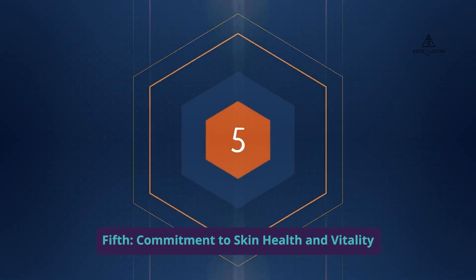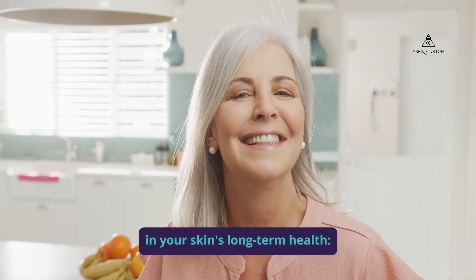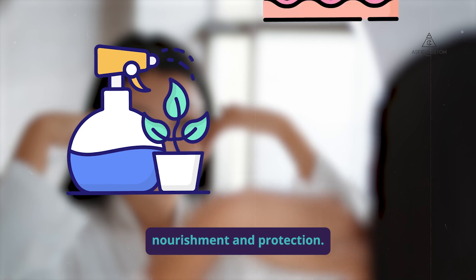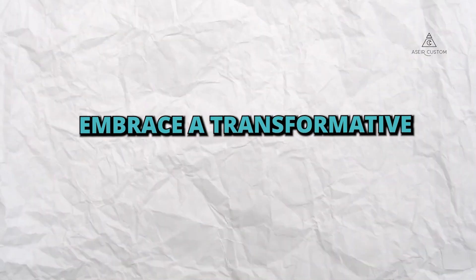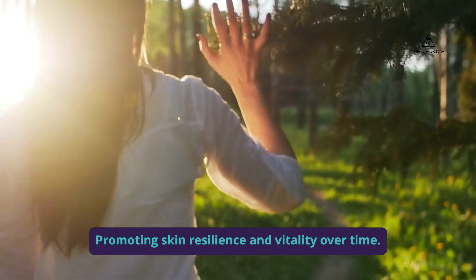Fifth, commitment to skin health and vitality. Our products are designed to invest in your skin's long-term health. Regular use ensures continuous nourishment and protection. Embrace a transformative skincare experience, promoting skin resilience and vitality over time.